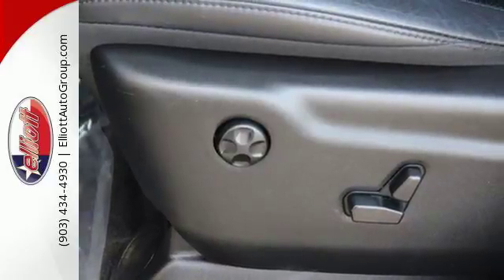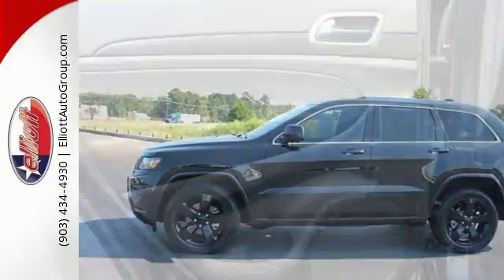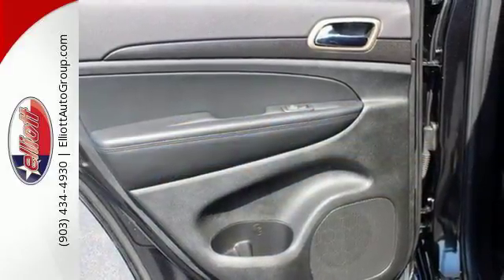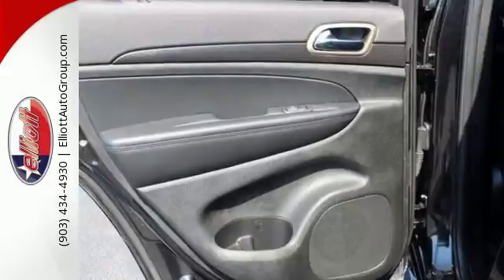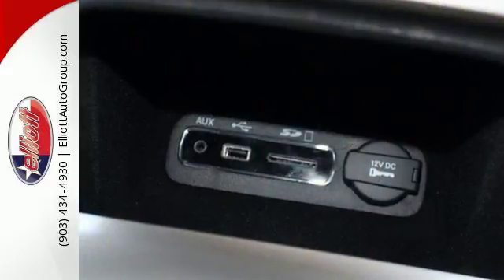With the integrated voice command with Bluetooth and the Uconnect system, along with a touch screen display, keyless enter and go, and dual-zone climate control as standard features, it's easy to see that for every summit in its class, there's a Jeep at the top.